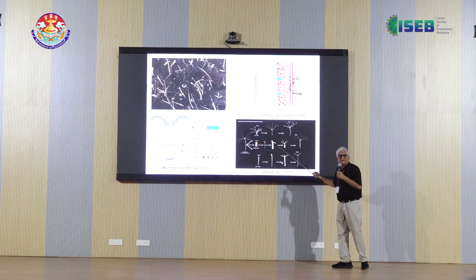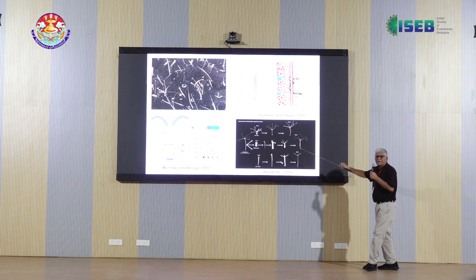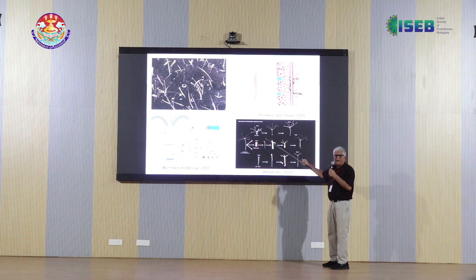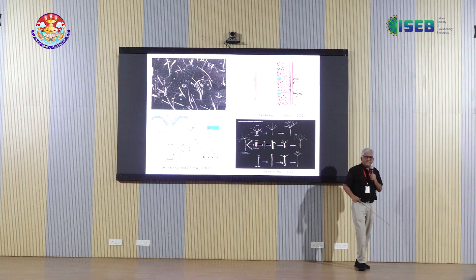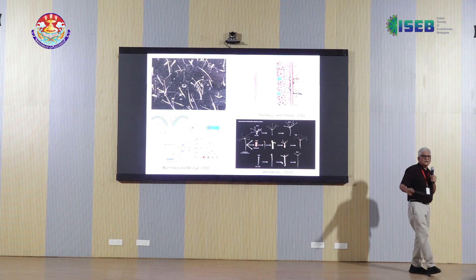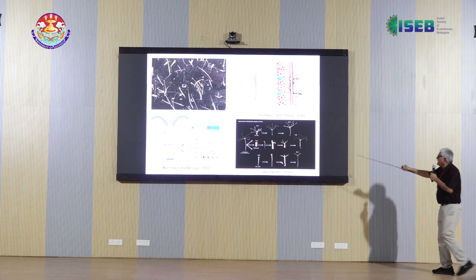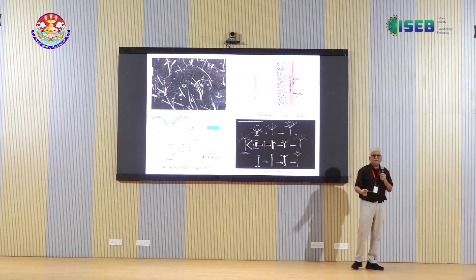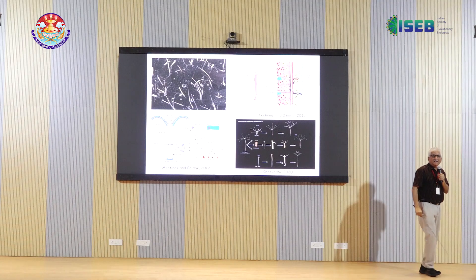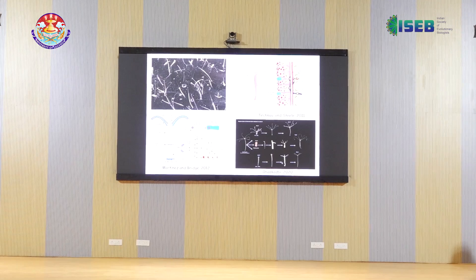Hydra has caught the imagination of biologists because of its regenerative ability. If you cut Hydra into three pieces, all three pieces will regenerate their lost parts. In recent years, people have shown that you can continuously disaggregate the cells of Hydra, and even a pellet of about 100 to 200 cells can regenerate into an entire Hydra. So it is an excellent model system for studying various biological phenomena.